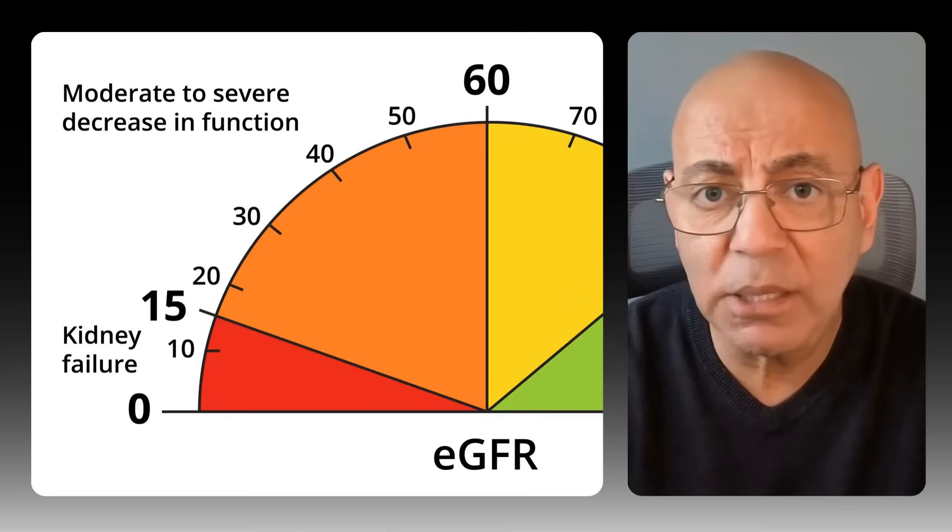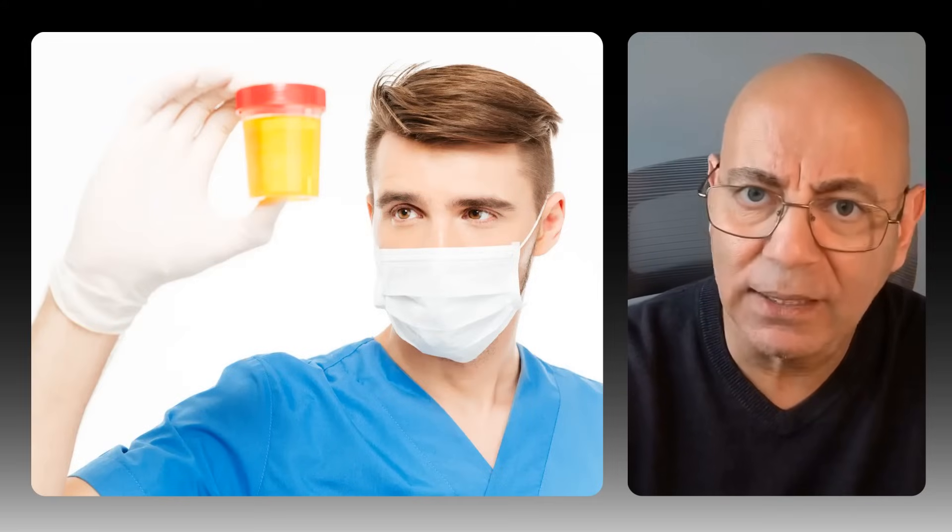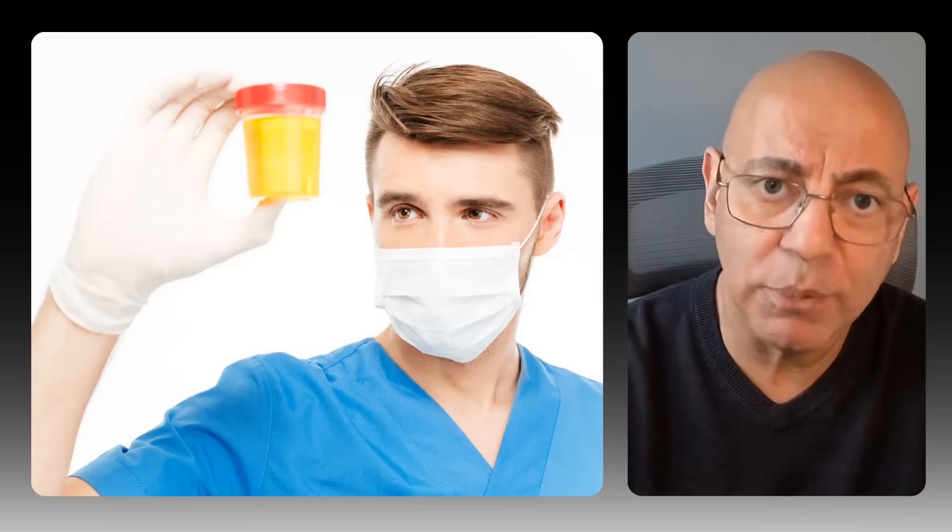At stage 3b, where the EGFR drops to about 30 to 44, that's where symptoms start to appear. In some cases they don't appear until stage four or five, and by stages four and five multiple symptoms become common, typically when the EGFR is below 30. According to the latest KDIGO guidelines, both decreased kidney function and protein spillage are usually silent — not apparent without laboratory testing. This explains why 90% of people with kidney disease don't know they have it.